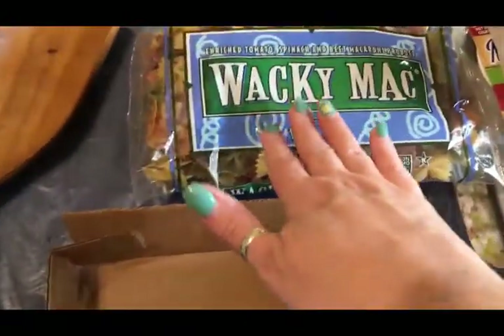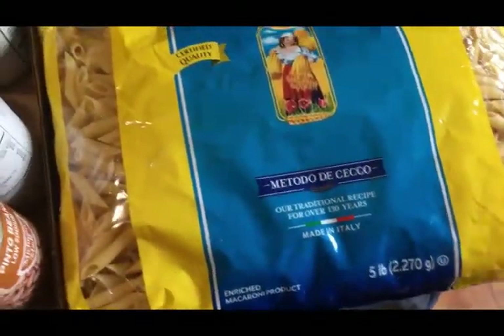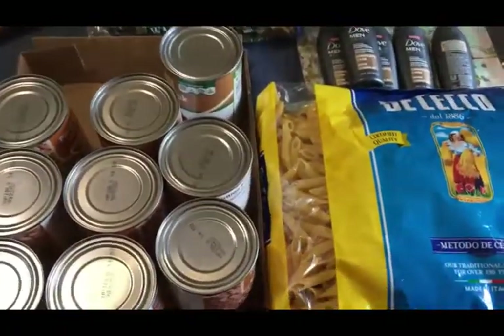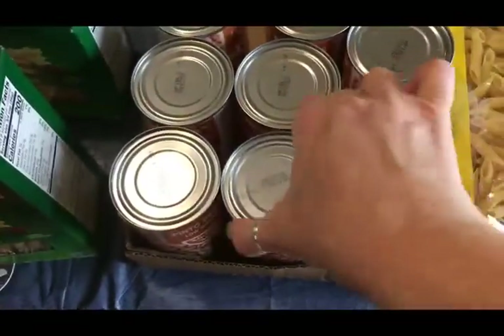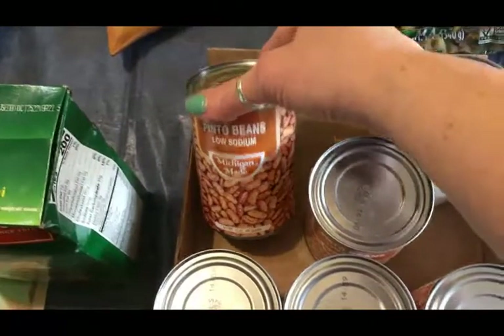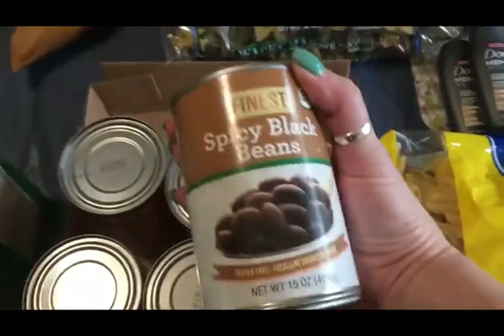I got a box of elbow macaroni, two boxes of rotini, two boxes of Wacky Mac, and then a huge five-pound bag of rotini. That's when I told Scott not to let me buy any more pasta, because it's really easy to get into a hoarding mentality due to the uncertainty of everything. We have plenty of pasta — this will last us six weeks at least, even if we ate pasta every other day.